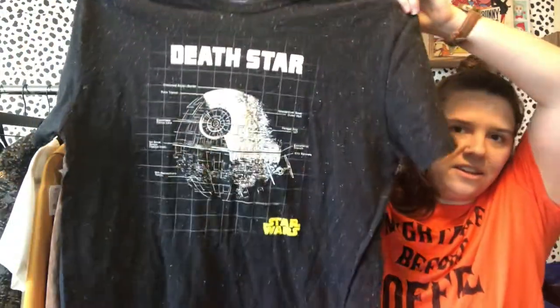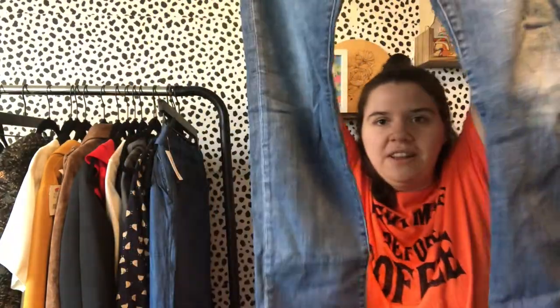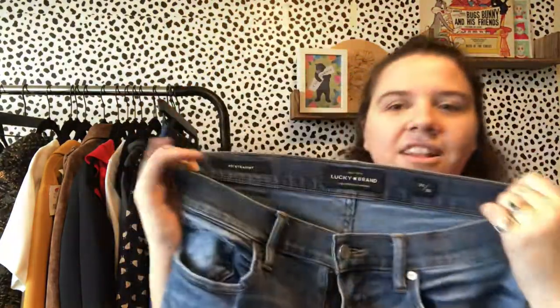I picked up this Star Wars size extra large Death Star t-shirt. I picked up much less stuff to send to ThredUp this time. This is probably a pair I'll end up sending to ThredUp — I can't really sell Lucky Brand. These are actually men's, size 30x32, so I'll probably have to sell these myself.